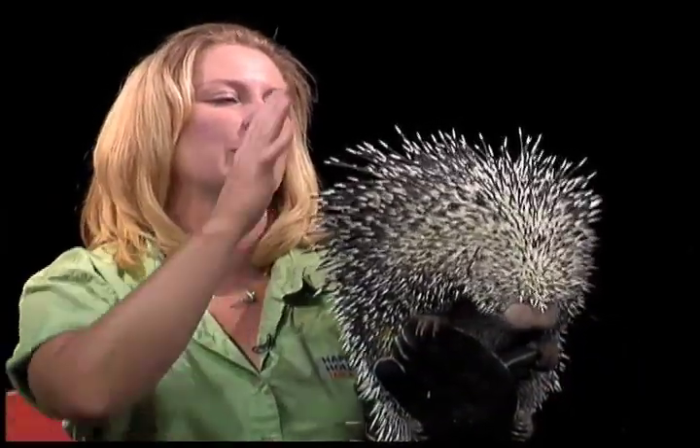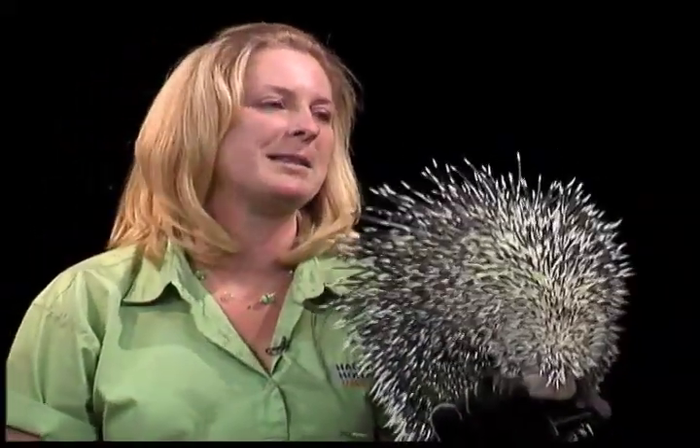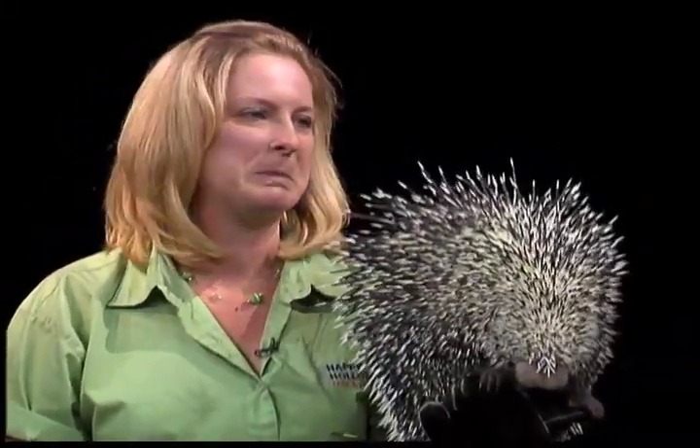The myth is that porcupines can shoot their quills, but if you can't shoot your fingernails, they can't shoot their quills. The only way to get quilled by a porcupine is to physically touch him. Is he nervous — is that why he lost a couple of them? No, actually, because I'm having him lean up against me. I'm his tree, I'm his safety — so that's no problem.